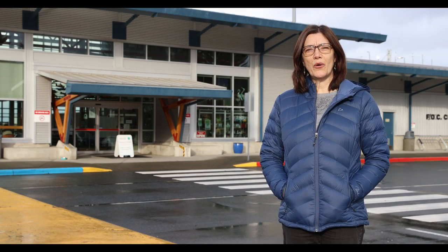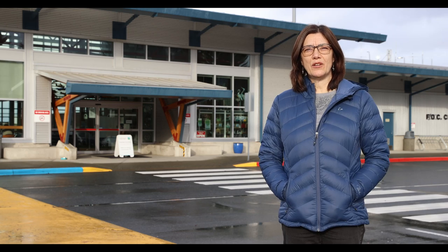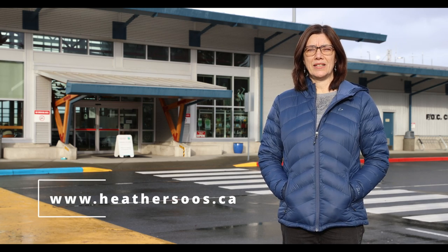I hope you can come down to the airport to visit the exhibition. If you would like more information or see more about my art, you can visit my website at HeatherSeuss.ca. Have a great day!